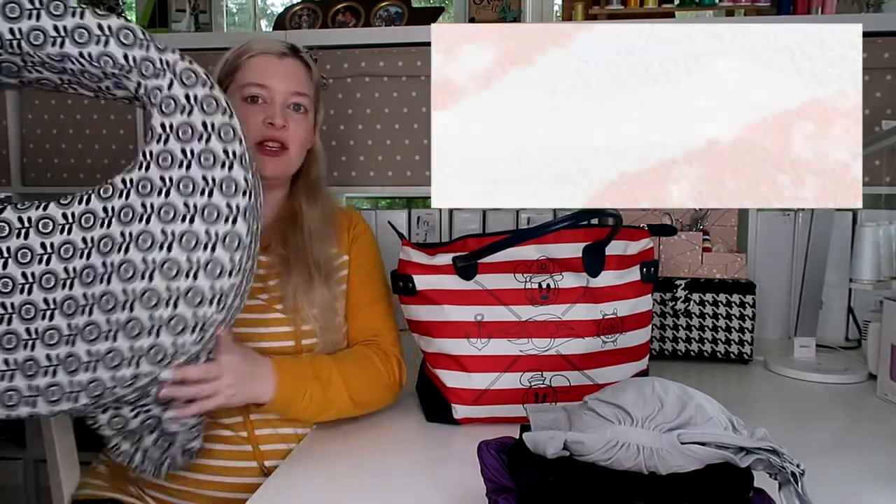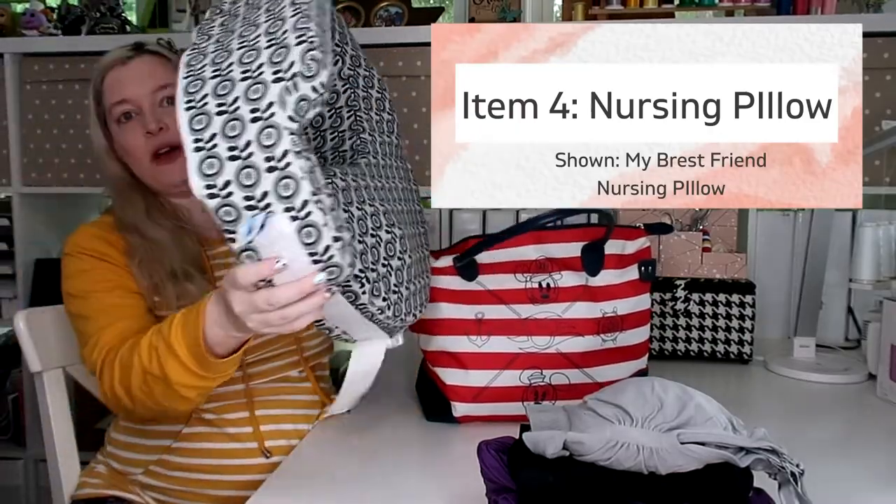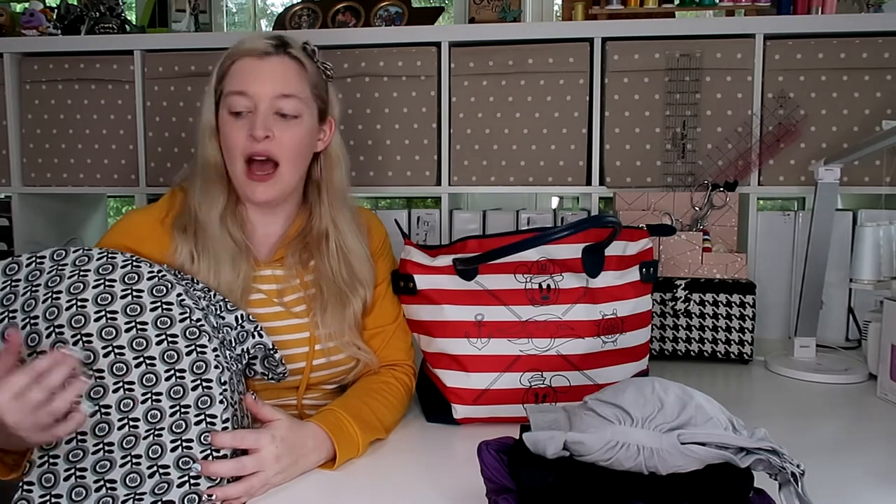One thing that's a little large that I'm going to throw in my trunk is a nursing pillow. This is the My Brest Friend nursing pillow — it snaps around your back. I used this with my daughter Alice at home, but didn't have it at the hospital since she was in the NICU. This time I'd really like to try breastfeeding, so I want to bring this pillow and see if it helps.